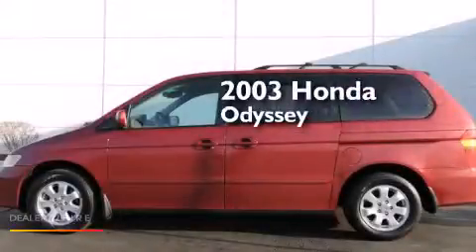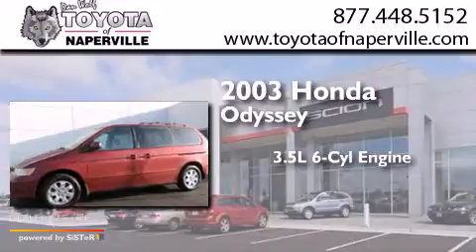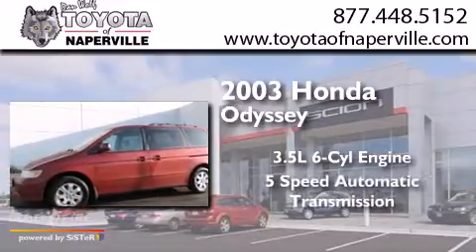This is a 2003 Honda Odyssey. It has a 3.5-liter, six-cylinder engine and a five-speed automatic transmission.